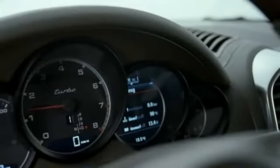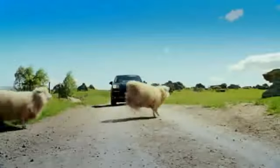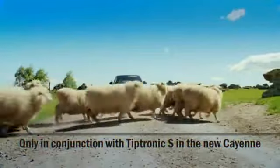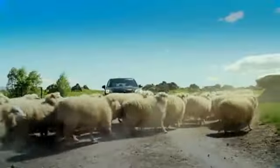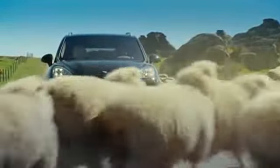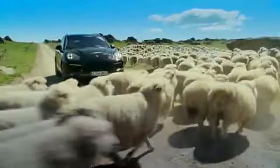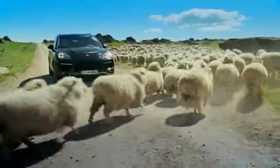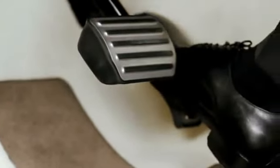Fuel economy is further boosted by the auto start-stop function. If, for example, you stop in traffic with your foot on the brake pedal, the system will automatically stop the engine. Depending on vehicle and external parameters such as battery charge, outside temperature or gradient, the system restarts the engine as soon as you release the brakes.